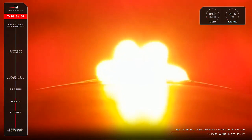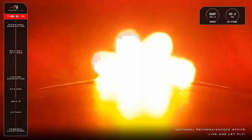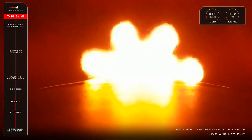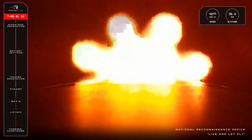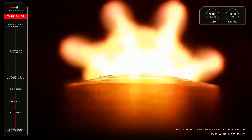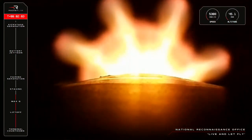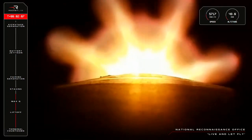Up next will be three launch milestones that happen at roughly the same time. To separate the first stage of the rocket from its second, we need to throttle down and shut off the booster's nine Rutherford engines. This is called MECO, or Main Engine Cut-Off. Next is stage separation, when those two sections will disconnect. And then it will be second stage engine ignition for the 10th Rutherford engine on Electron. Those three events are coming up shortly, so let's bring up the audio channels from Mission Control to listen in.